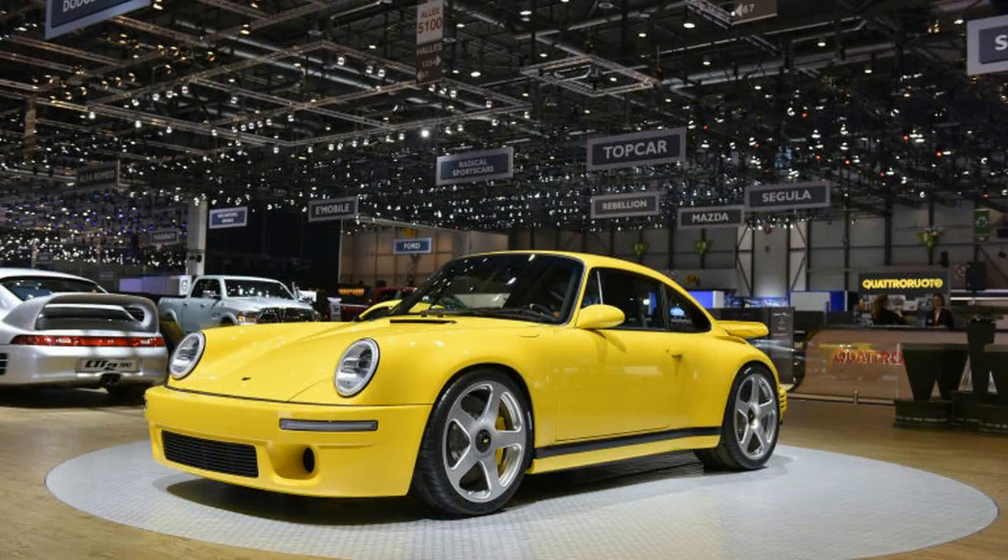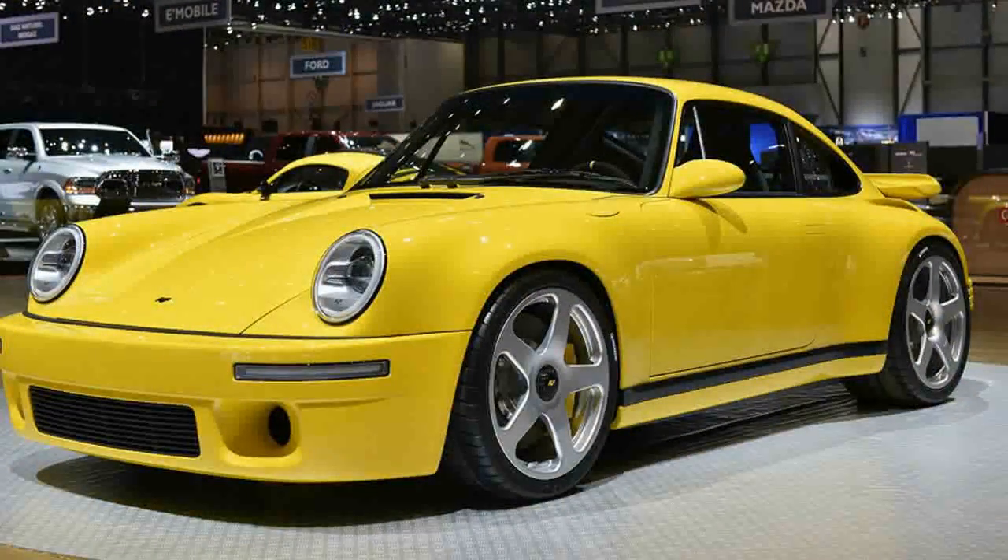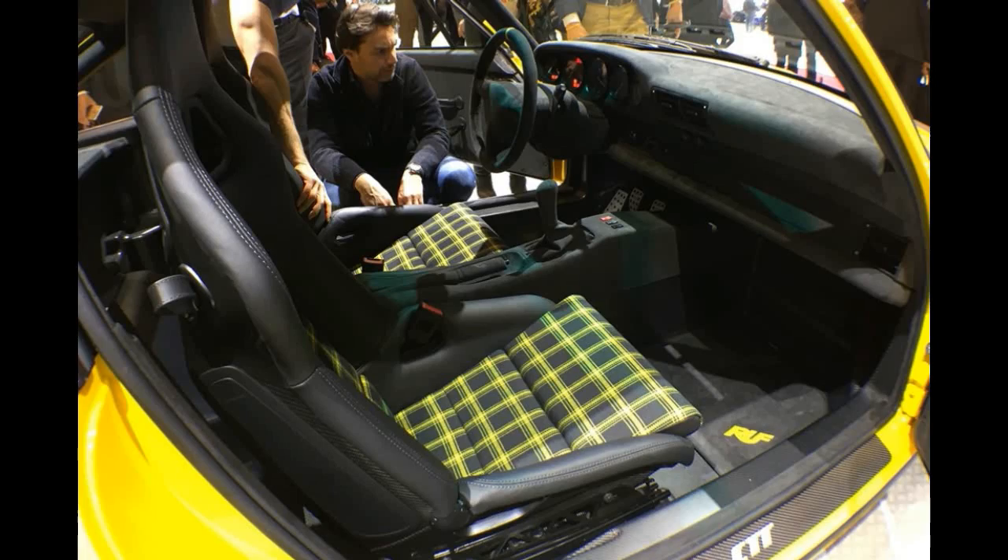Ruff Automobile GmbH has been repairing, modifying, perfecting, remanufacturing, and racing on Porsches from its home base in tiny Pfaffenhausen, Germany, since the birth of the 911 in 1963.